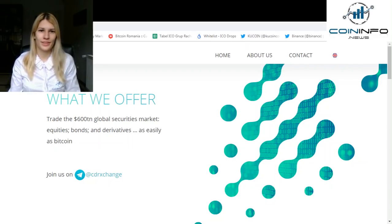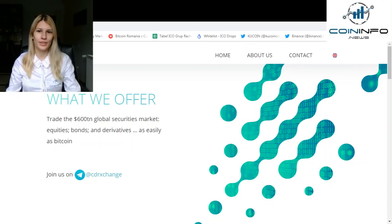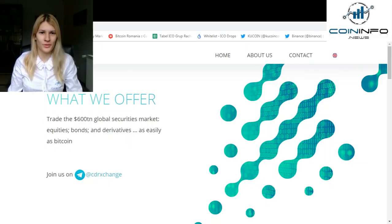Hello fellow investors and influencers, and welcome to our channel if you're watching our videos for the first time. I am Maura Dulles-Black Unicorn from CoinInfo News, and I would like to take a closer look into Crypto Depository Receipts or CDRS.